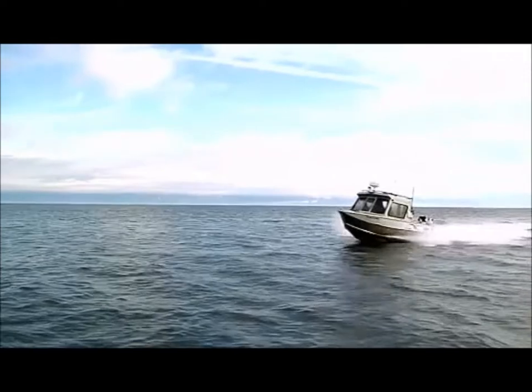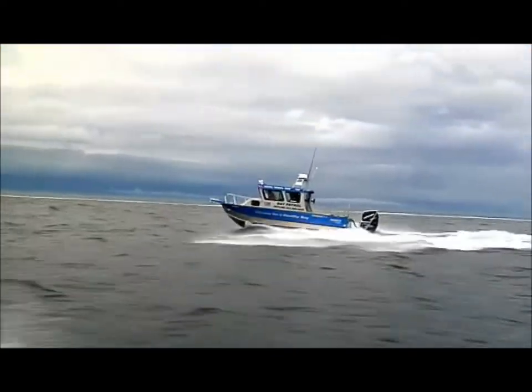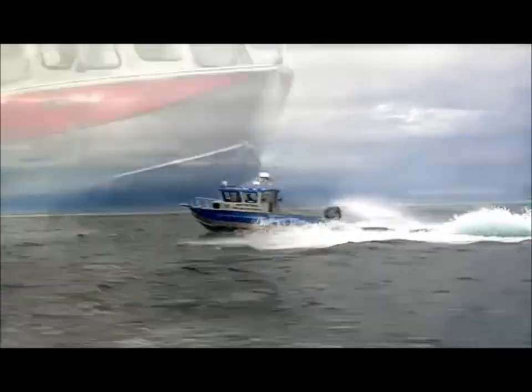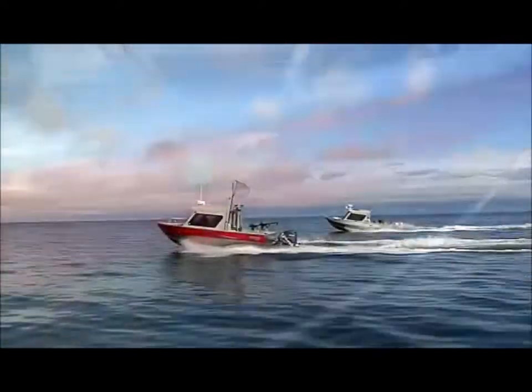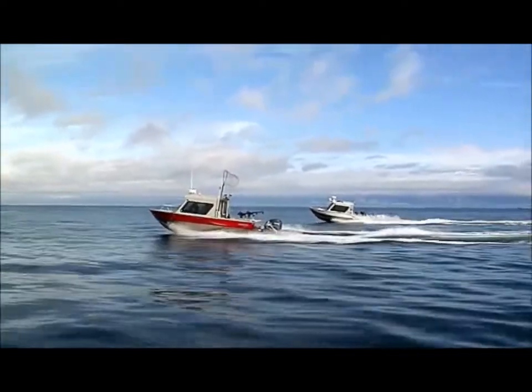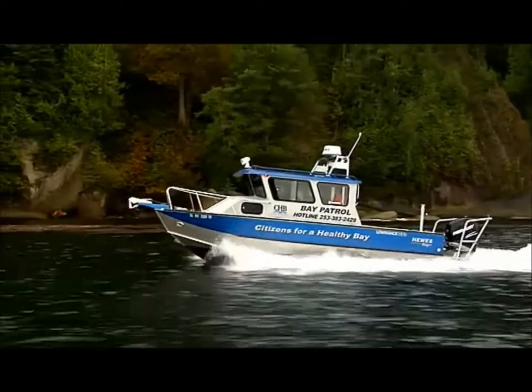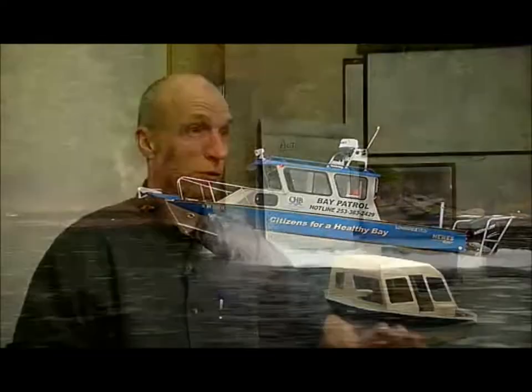Hughescraft boats are durable and reliable. They can withstand heavy use, which is why Hughescraft is the number one selling aluminum boat in the state of Alaska. They don't have the roads up there, and the boat can become not just a weekend getaway, but a daily hub of transportation. It's a great market, and it teaches you to build a better boat.